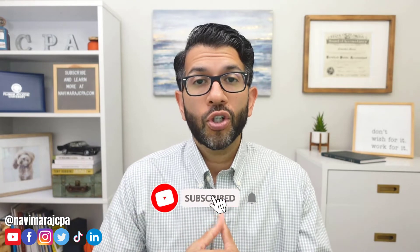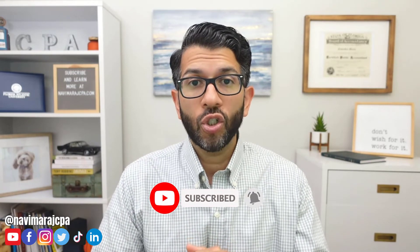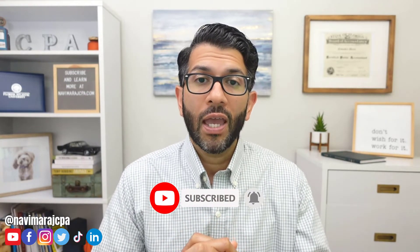My name is Navi Maraj. I'm a CPA who produces content all over social media to help you save money in taxes. This video is going to be a little bit of both — how to save Social Security and Medicare taxes as it relates to your health insurance premiums and any HSA contributions you might be making.